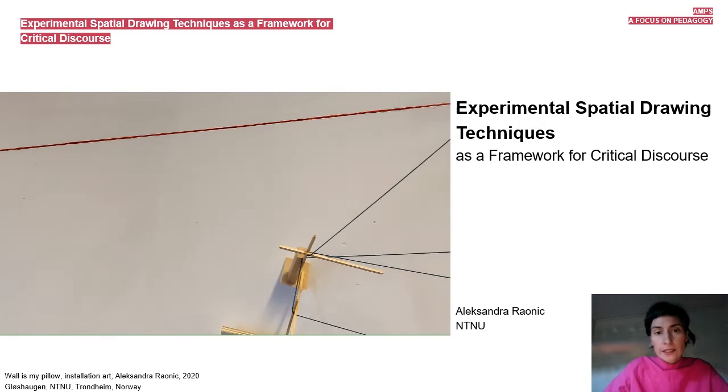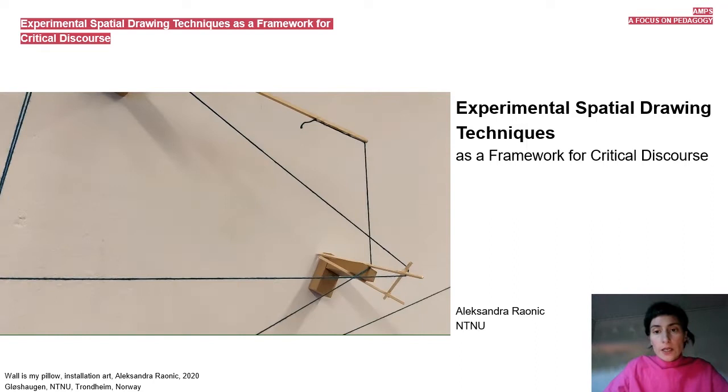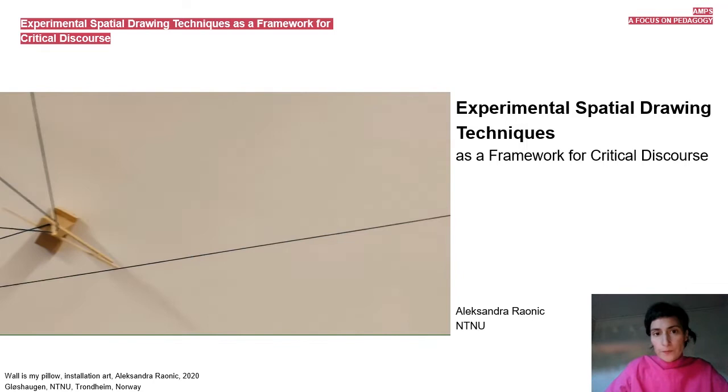Hello, my name is Aleksandra Raonic. I'm an architect and associate professor of architecture at the Faculty of Architecture and Design at NTNU Norway. Here I present a research paper called Experimental Spatial Drawing Techniques as a Framework for Critical Discussion.